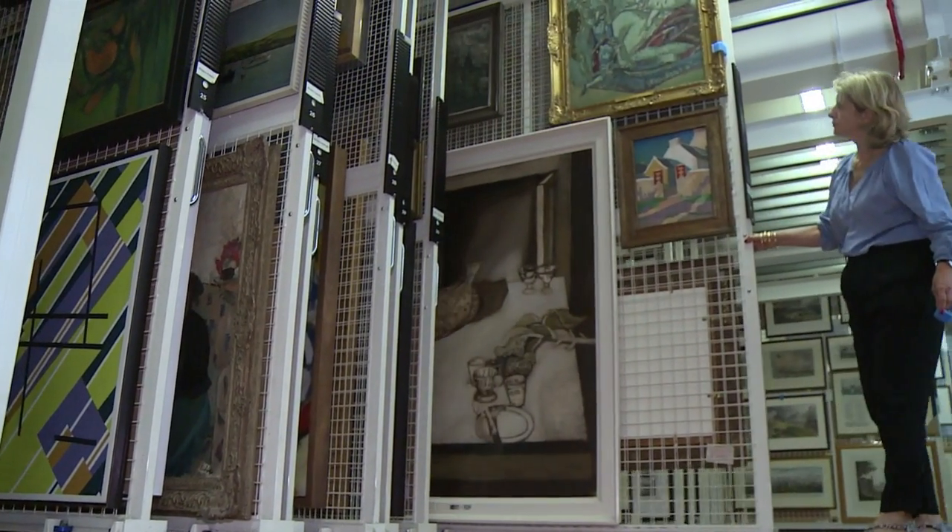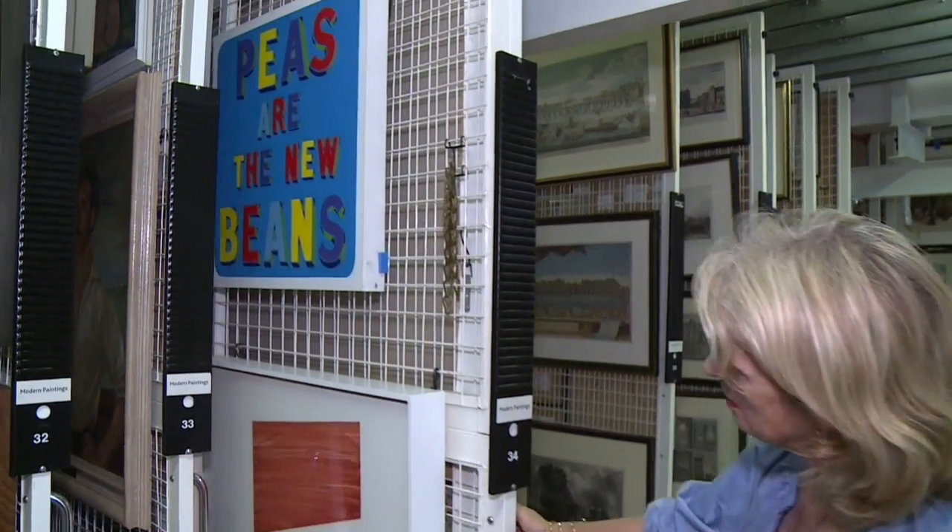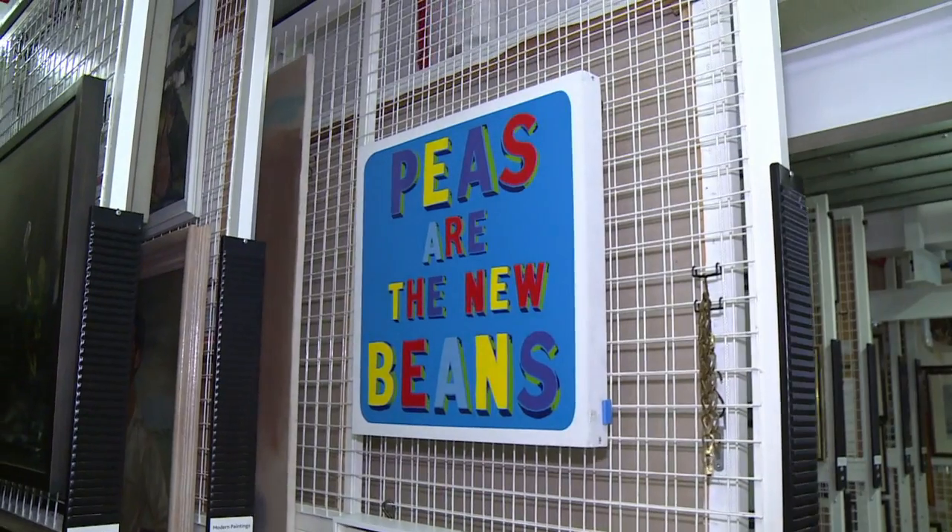There are 14,000 works in the collection. Some were bought decades or centuries ago, while others are contemporary, with a new series of commissions just announced.